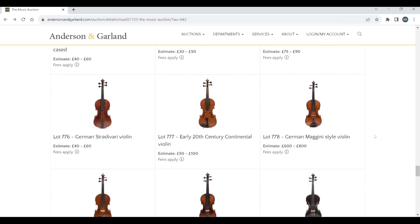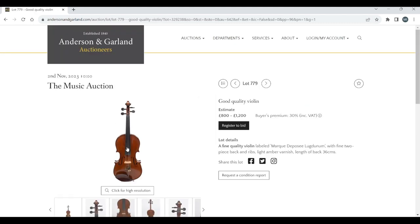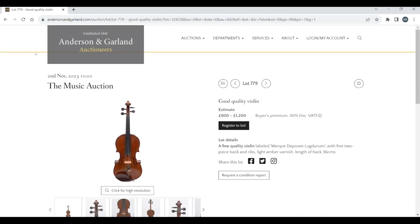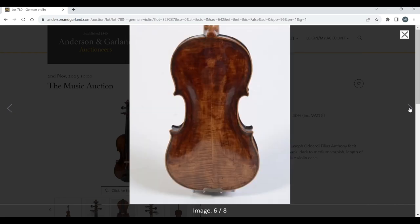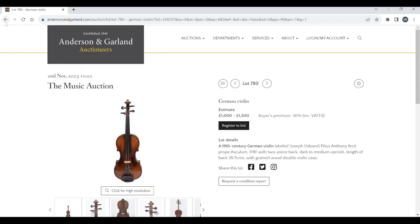A Yamaha electric violin and another electric violin. A German Strad violin — early 20th-century Continental. A German Maginni-style, 'good quality violin' — what does that actually mean? Labelled Marquis de Posay Lugdunum. Looks like some kind of French-ish type violin, not particularly exciting. A 19th-century German violin labelled Joseph Odoardi — estimate 1,000 to 1,500 — that's a fairly interesting violin, probably one of the most interesting so far.